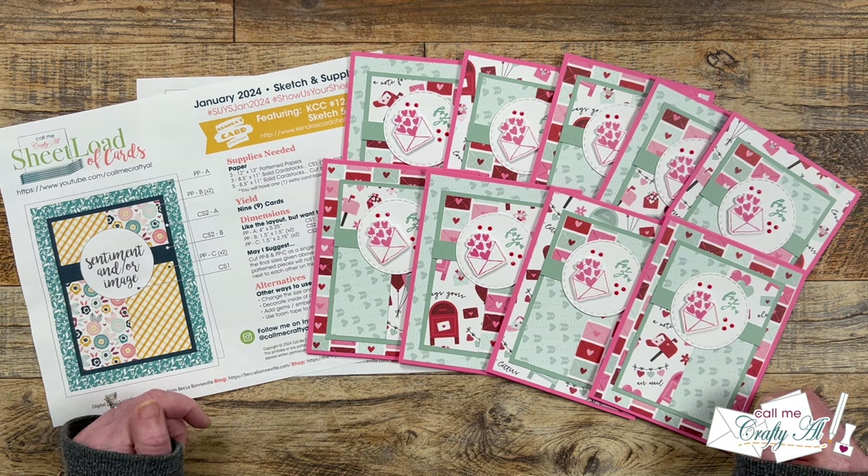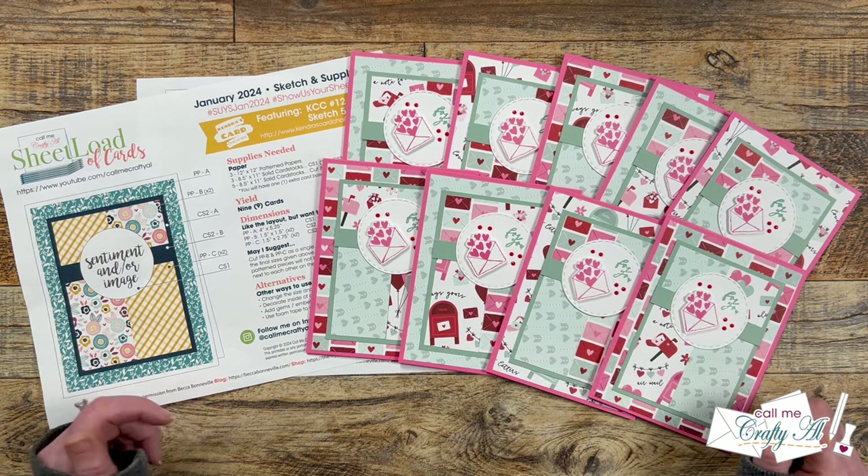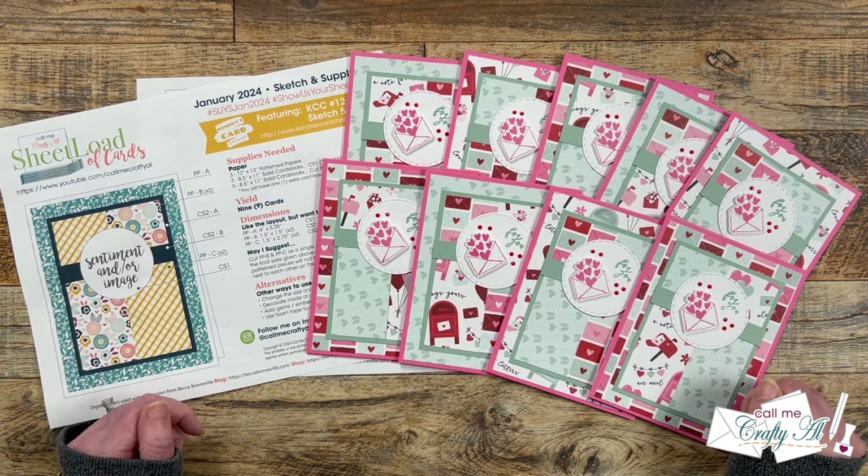Not only is Dani Reet joining us for the first term of the year — hopefully longer — but I'm also going to have a special guest each month join us to share their take on the latest Sheetload of cards.